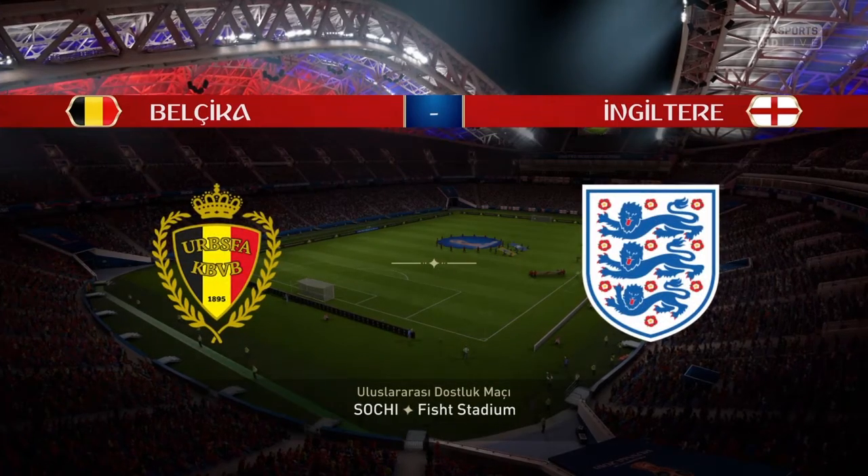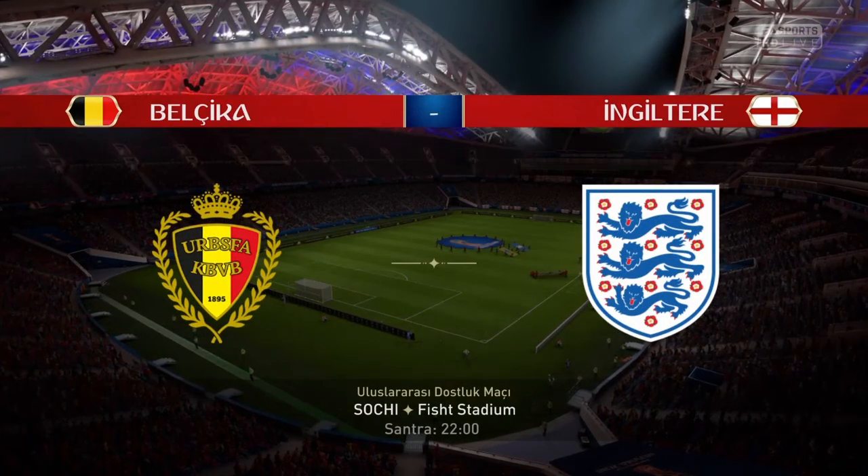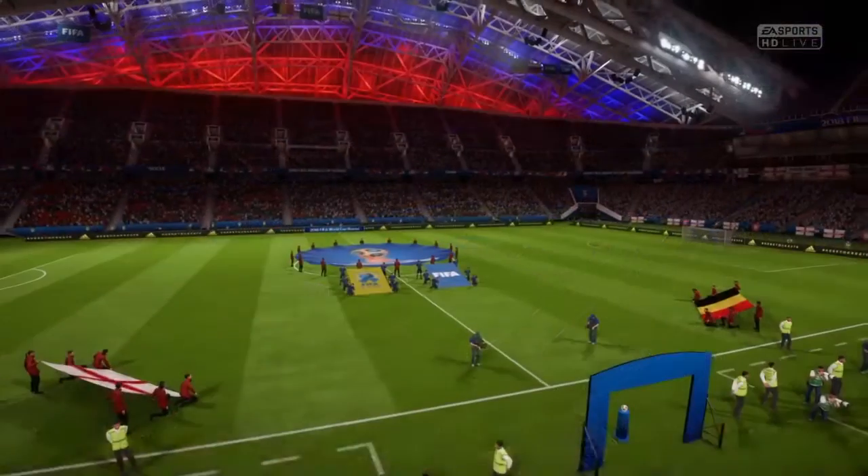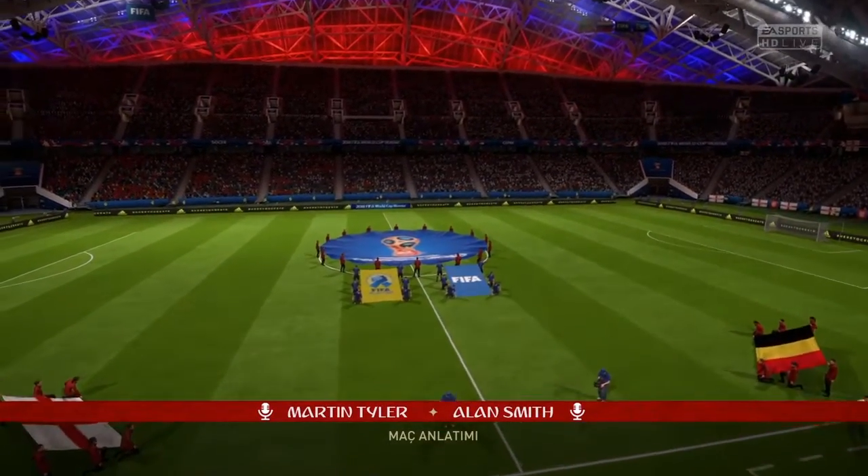It's always good to see international football, isn't it, Alan? It is. And listen, as a player, when you're playing for your country, it's always a huge match, and whether it's a friendly or whether it's a competitive one, for these players, this is a big, big day.